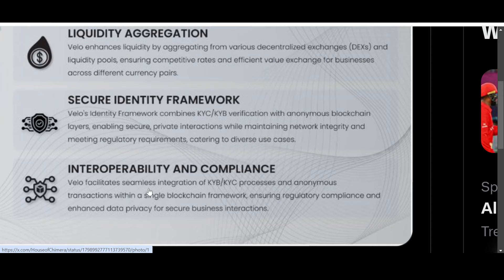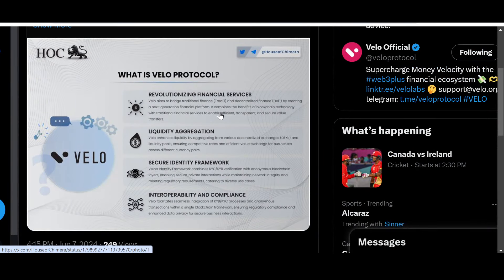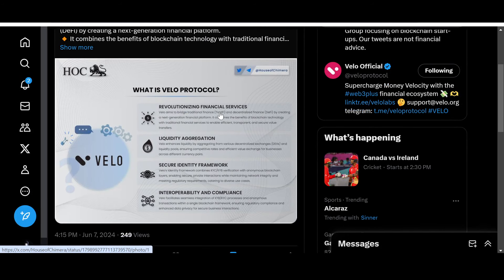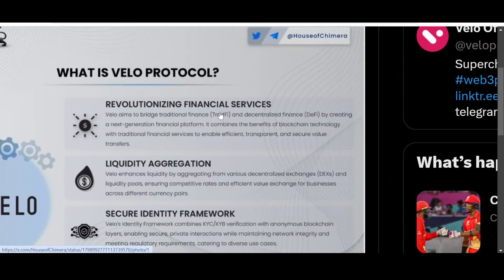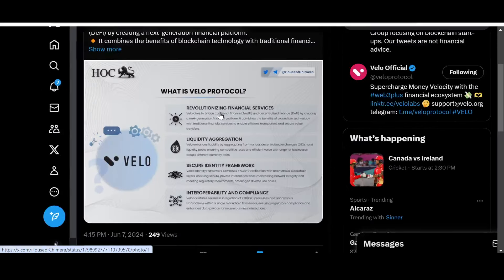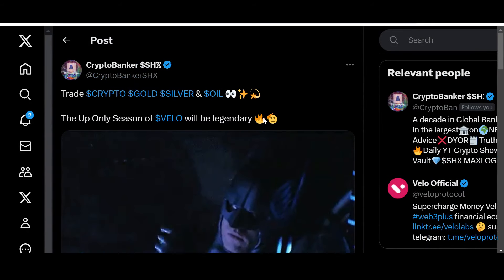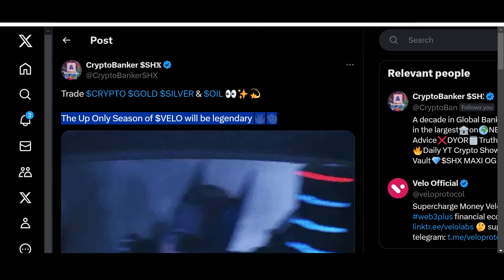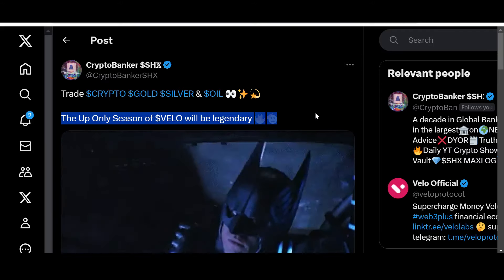Velo facilitates seamless integration of KYB/KYC processes and anonymous transactions within a single blockchain framework, ensuring regulatory compliance and enhanced data privacy for secure business interactions. This is why people are extremely bullish on Velo and what it stands for. I think they're building a really solid ecosystem and infrastructure here. Obviously not financial advice — but what's your take? When will this up only season come for Velo? Will it be soon, in a few months, or a few years? Let the community know in the comments.